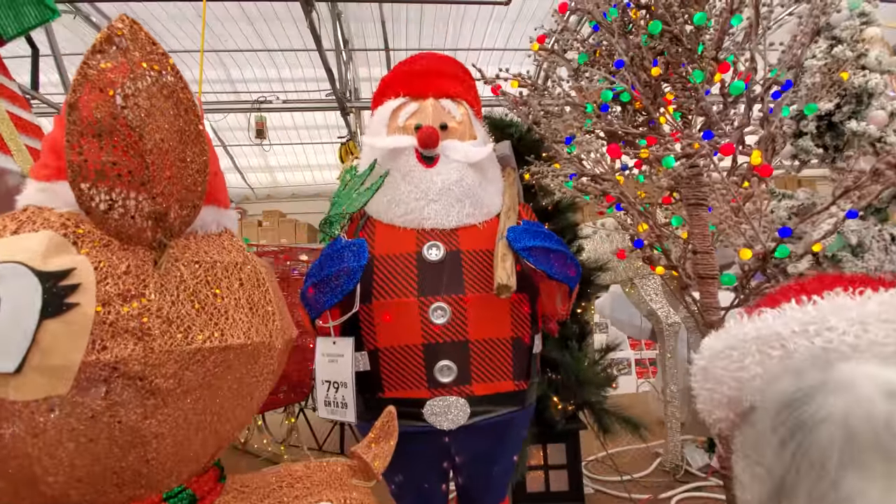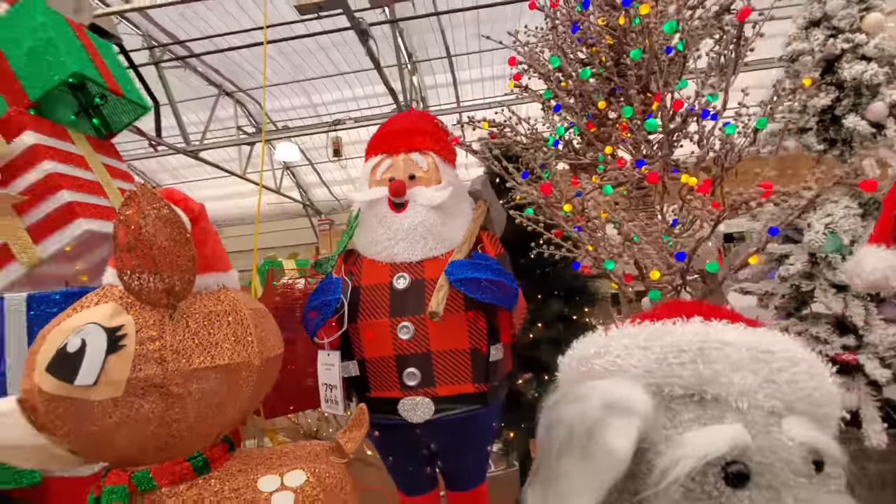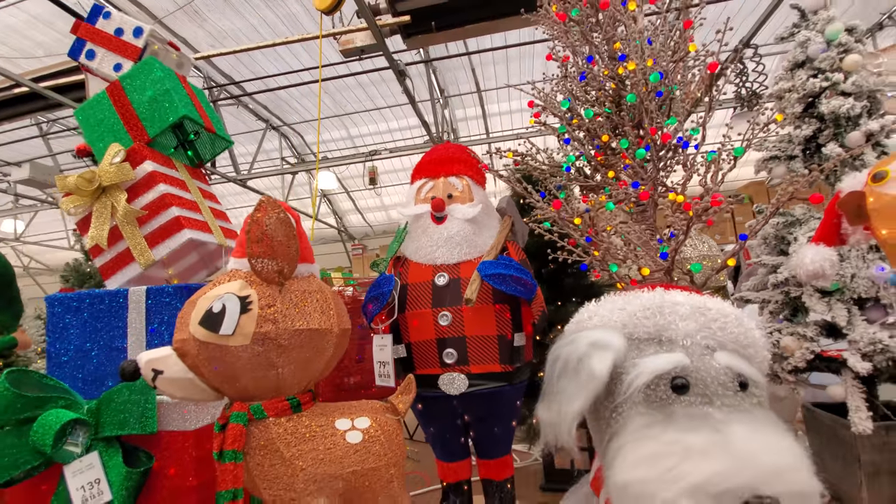Oh yes, we got Lumberjack Santa. I hope when I'm an old man I have a big white beard like that.